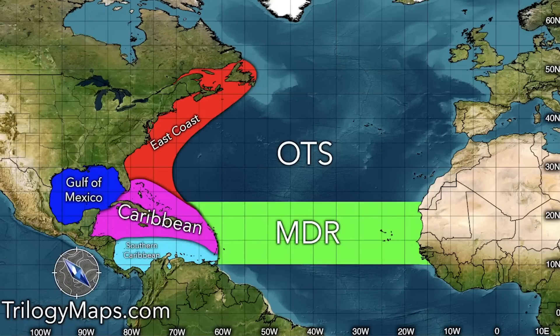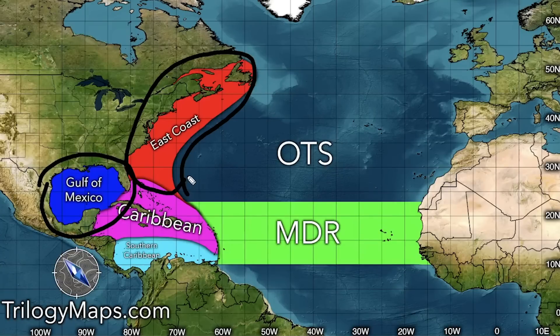First, we're going to talk about the different regions you need to become familiar with. The Gulf of Mexico here in the blue — you probably know where it is. The East Coast region is offshore of the East Coast there in the red.